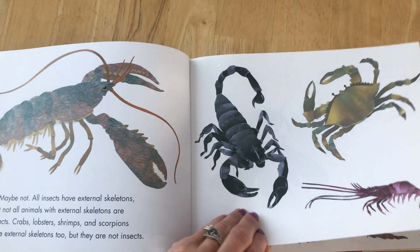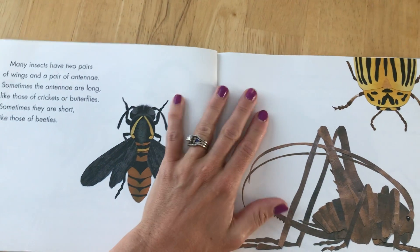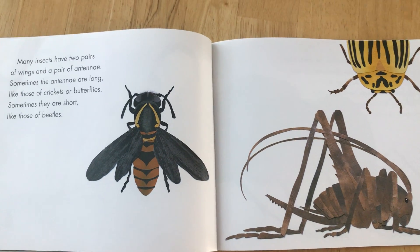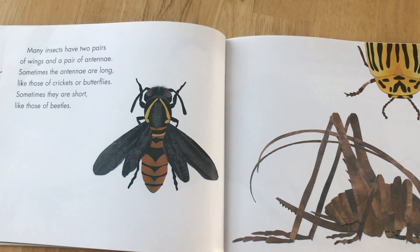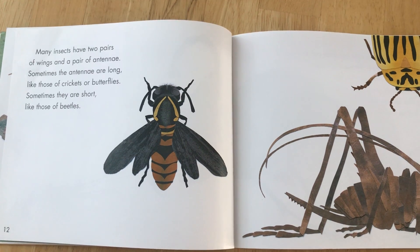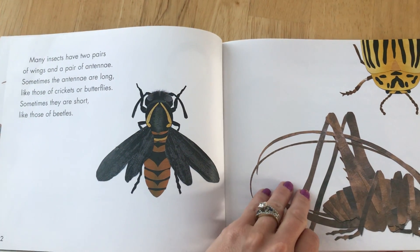These are not insects. I wonder about a ladybug though. Many insects have two pairs of wings and a pair of antennae. Sometimes the antennae are long and sometimes they are short.